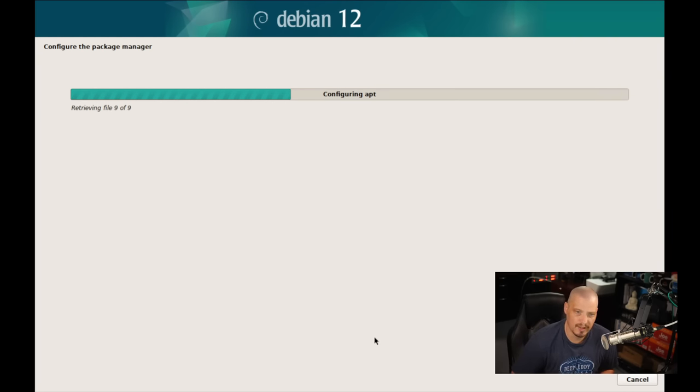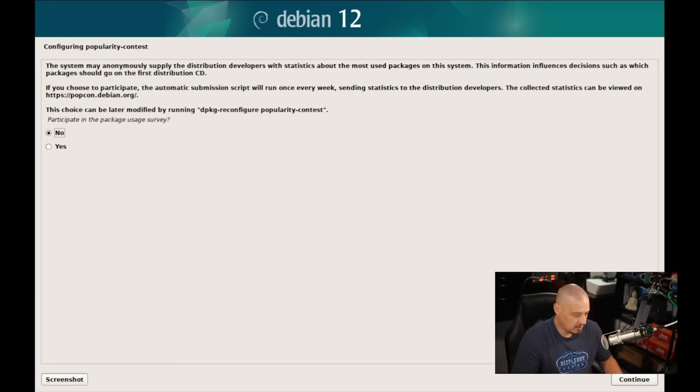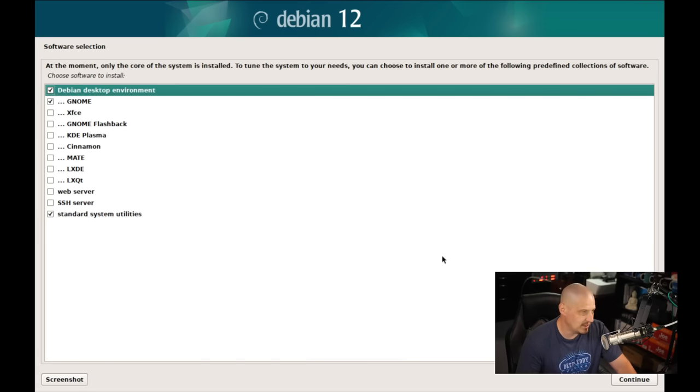Next it asks about telemetry — specifically a package called 'PopCon' or Popularity Contest. It wants to know if you want to participate in a package usage survey, which helps the Debian team build a better product. I'm going to take part in their user survey. I typically participate on every distribution as long as they ask upfront — whether it's crash reports, telemetry, or system resource information. As long as they ask, I'm happy to share because it helps them build a better distribution.